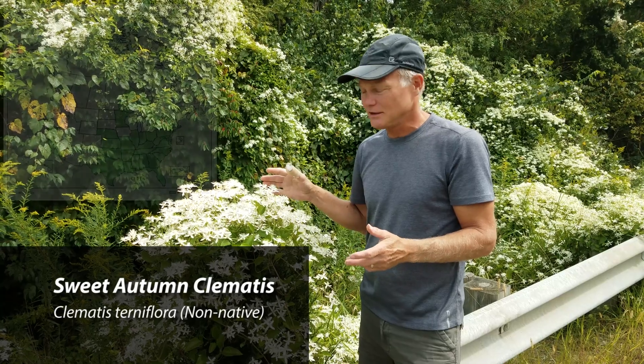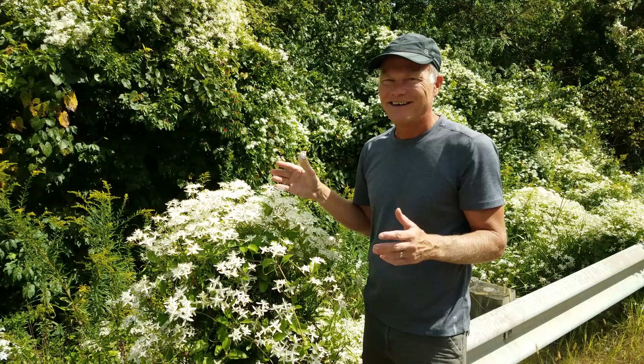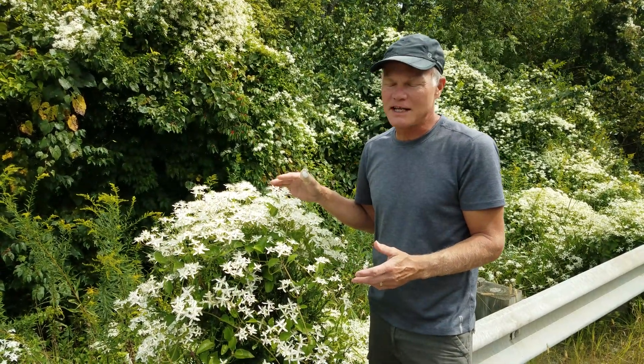So this is Sweet Autumn Clematis. We have this growing up a pergola in our yard and I've always been a little worried about it because people talk about it as though it's invasive. Although I've never seen it invasive — we're along the road here — so we've never bothered to take it out.